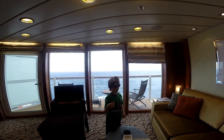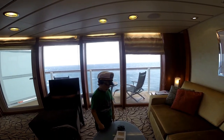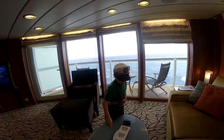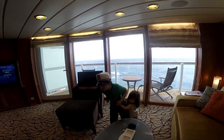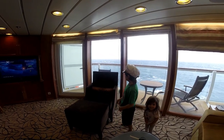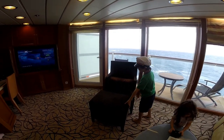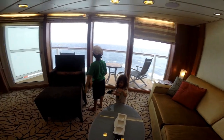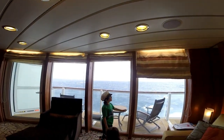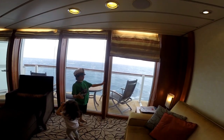You have a butler, so when the butler comes, he puts oranges and apples or some kind of fruit out. There's a chair with a cushion but no storage. Lots of rooms don't have this, and some floors are not the same cabin layout.